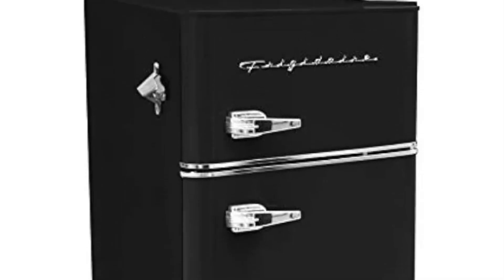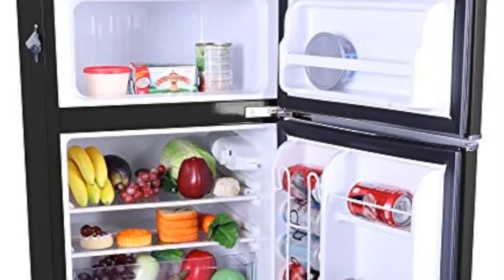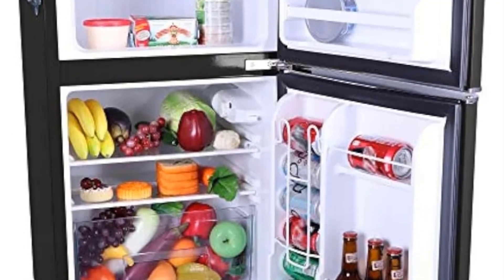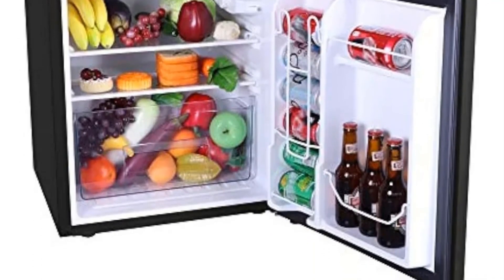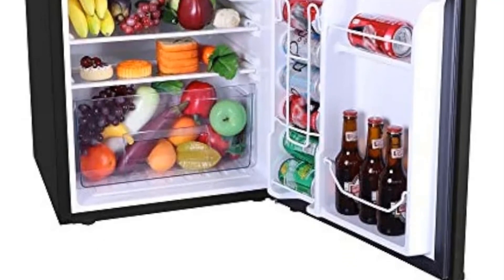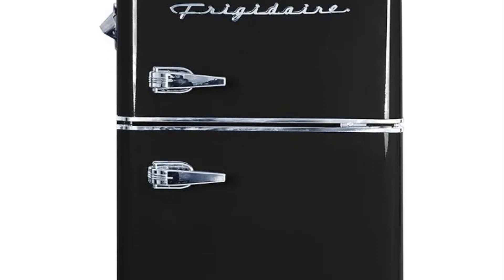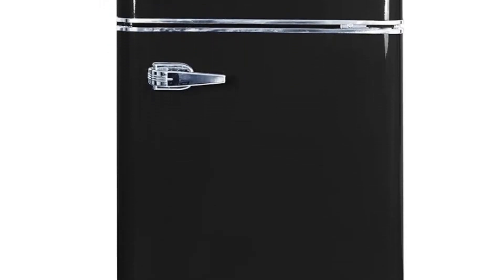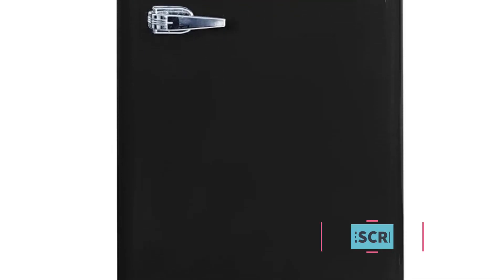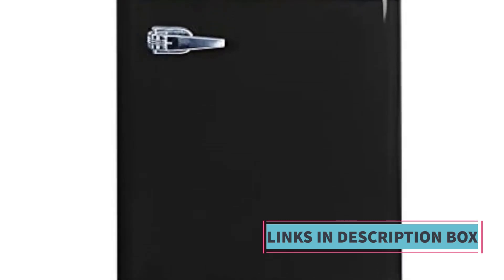The top freezer compartment is ideal for preserving ice, frozen foods, or other items that require long-term freezing. This compact refrigerator is designed to offer practicality and convenience. Whether you are a student in a dormitory, a professional in a small office, or someone living in a limited space environment, the EFR 840 Black Calm Compact Refrigerator offers a reliable and stylish solution to keep your perishables fresh and your frozen goods well preserved.